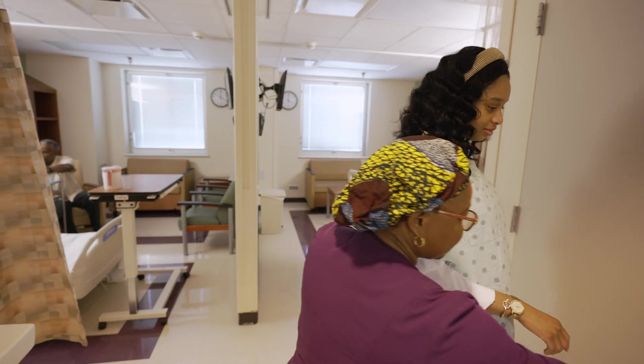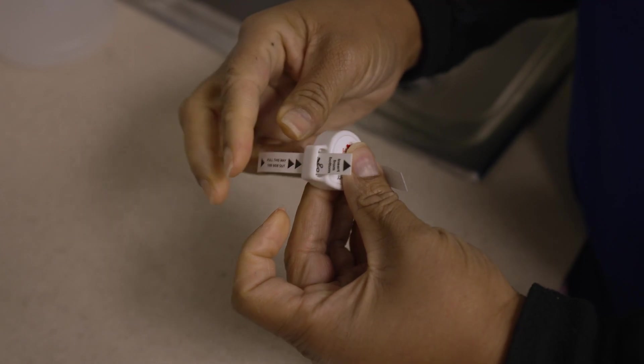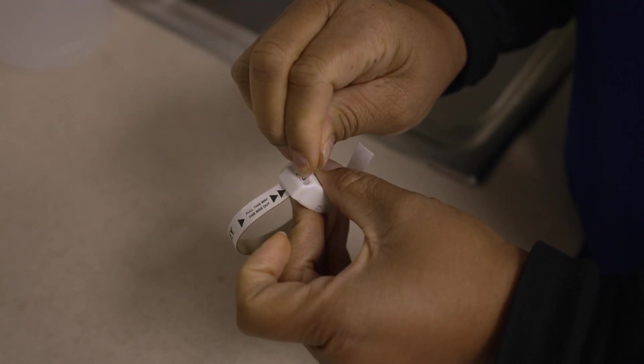A wall divides the room so you have plenty of privacy. Your baby will wear a bracelet as part of our infant security system, and all of our visitors are screened when entering the hospital.